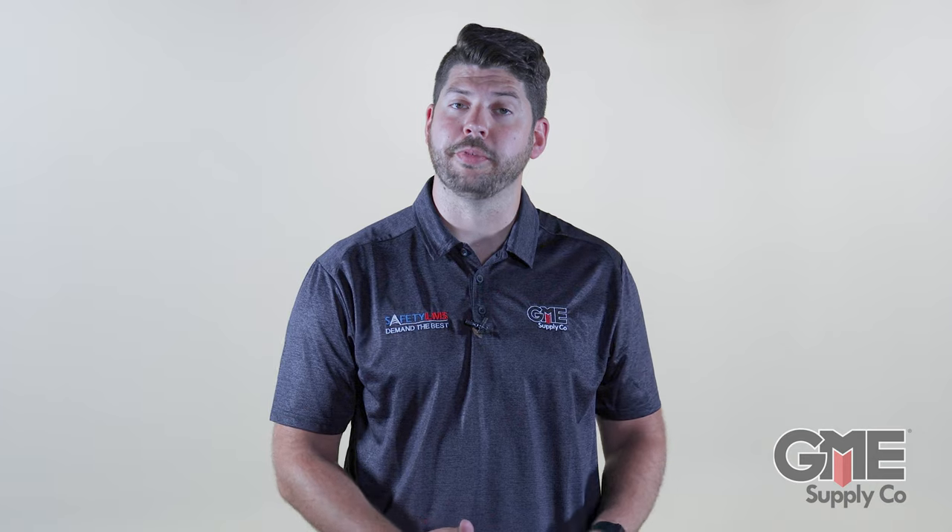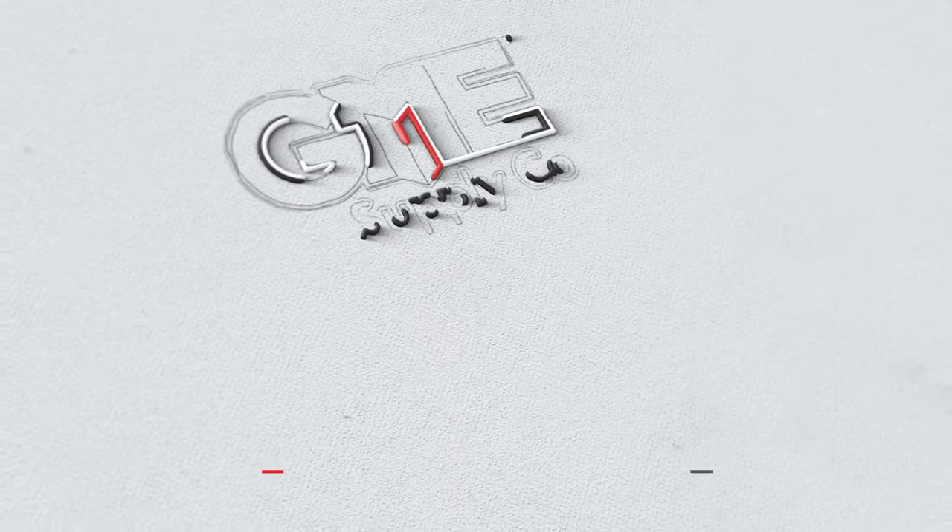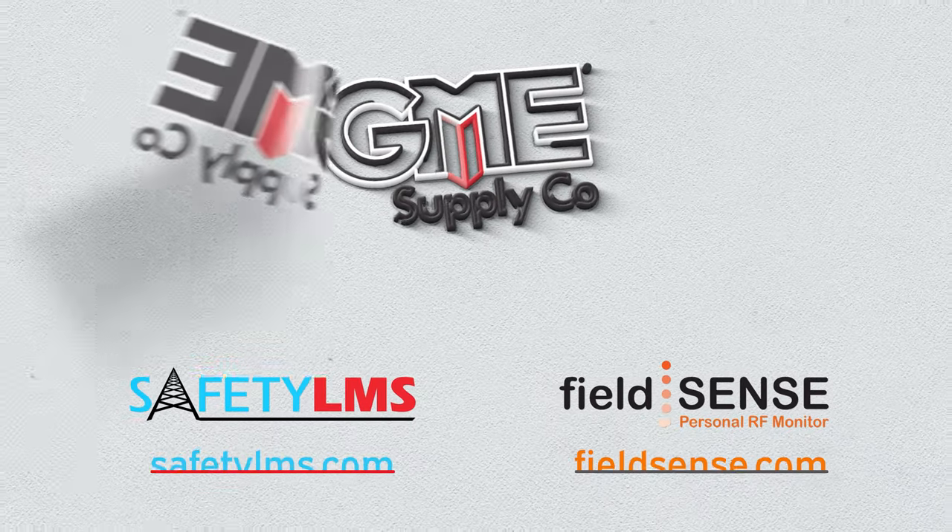Thanks for watching. We hope this brought you some value. For more information, check out gmesupply.com/fieldsense for RF monitors to help keep you safe on the job.